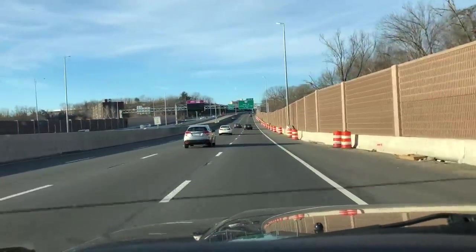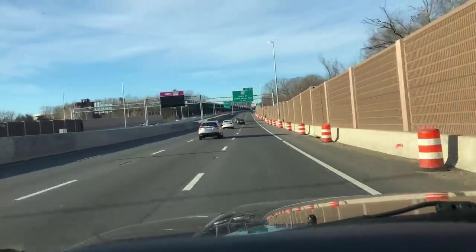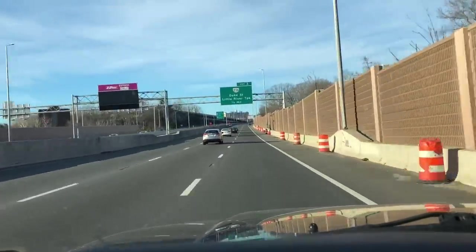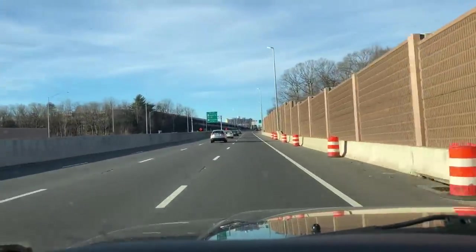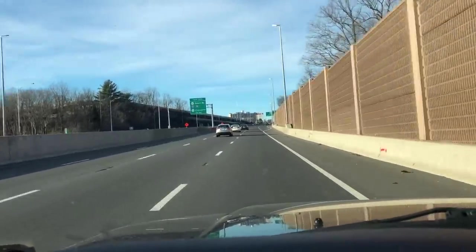We're heading down to central Virginia. It is a cold morning today - it's in the teens, so pretty cold. But yeah, ready for a little drive.